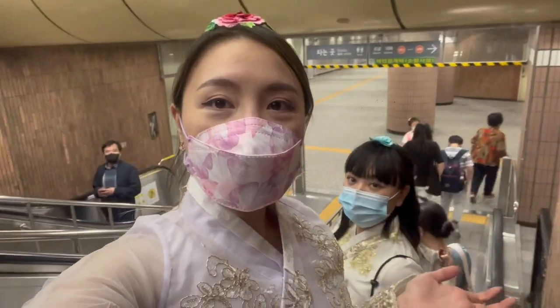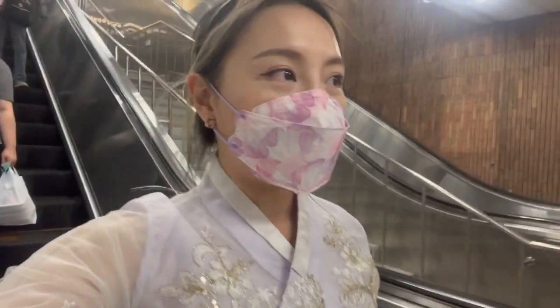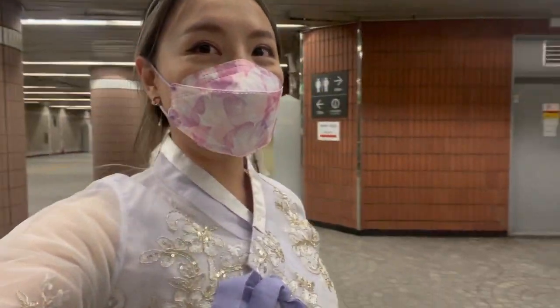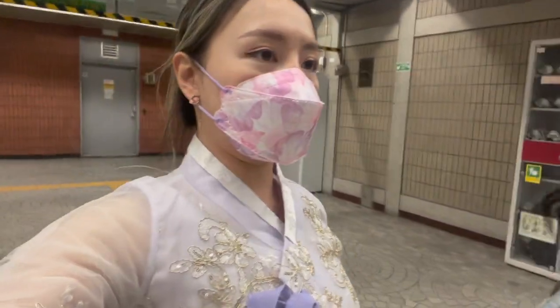We were trying to get a taxi but we couldn't. So we're wearing our hanbok and taking the subway back to the rental shop. We look so silly, but oh well — I don't want to walk all the way back there. She has to get a subway card on that side.